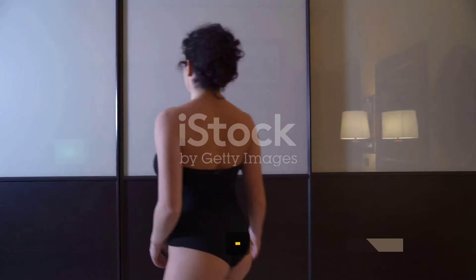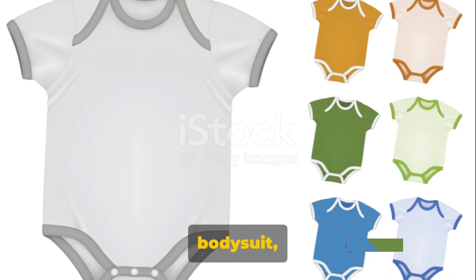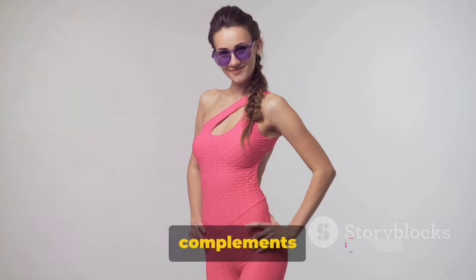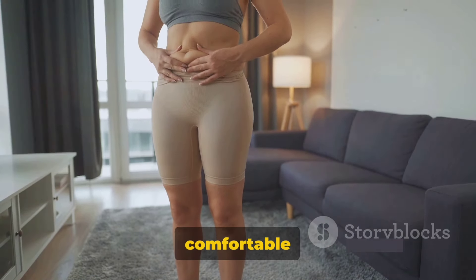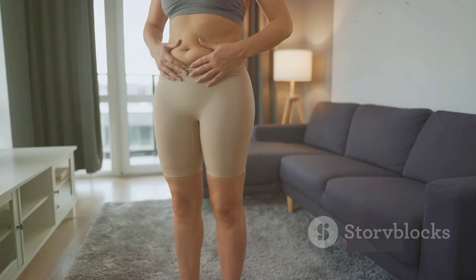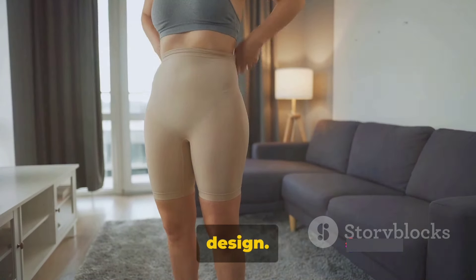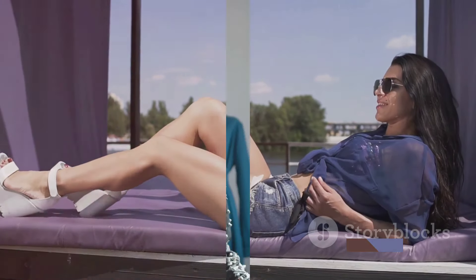Now, on to the bodysuit — the perfect complement to our eco-leather shorts. When selecting a bodysuit, consider the color, material, and style. For color, choose one that complements the shorts, like earth tones or a bold pop of color. The material should be comfortable and breathable, like cotton or silk. For style, a scoop or v-neck design adds a touch of femininity. Some great choices include Zara's ribbed bodysuit or their lace-trimmed design. With the right bodysuit, you can elevate your eco-leather shorts to the next level of style.